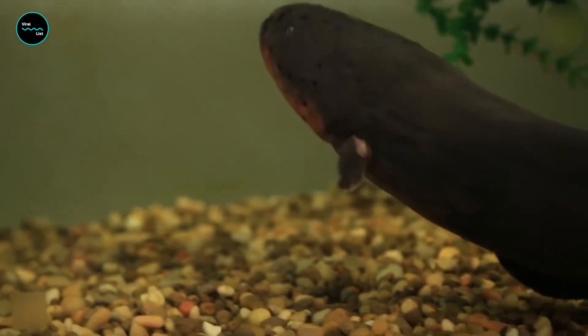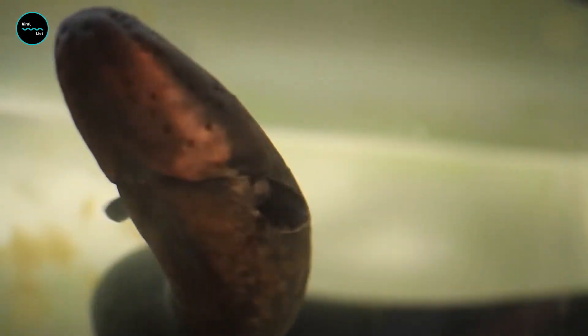Have you ever heard of an animal that can generate electricity? No, we're not talking about a superhero — we're talking about the electric eel, one of nature's most fascinating creatures.